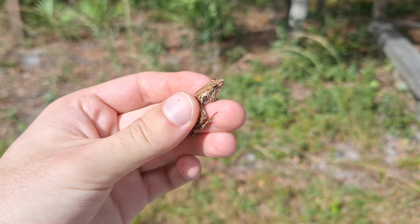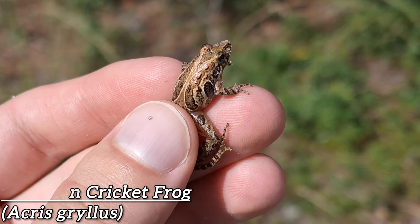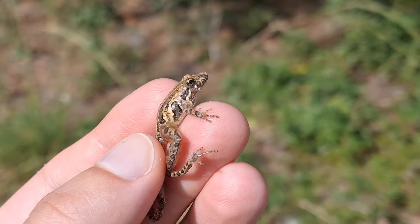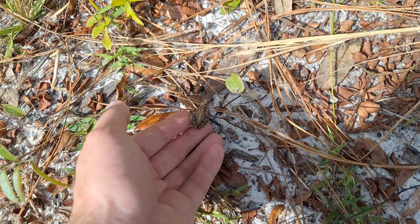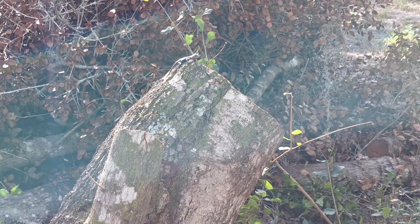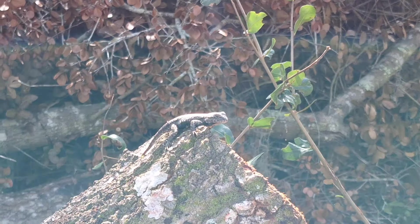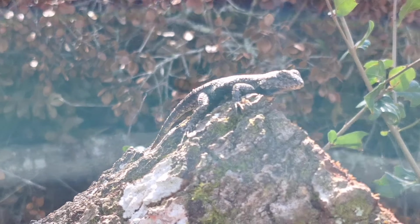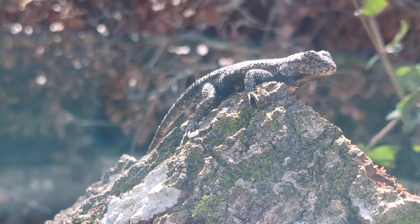Right after that greenhouse frog, I caught this nice-looking cricket frog. I don't show them off on the channel very often, but this is one of the larger ones I've seen, and it's got a pretty nice-looking pattern, so we'll let you go. Look at that guy — king of the stump. It's a pretty male fence lizard. I don't think I'll be able to catch him, but he seems intent to just kind of sit here. Let's see if I can grab him. Nope.